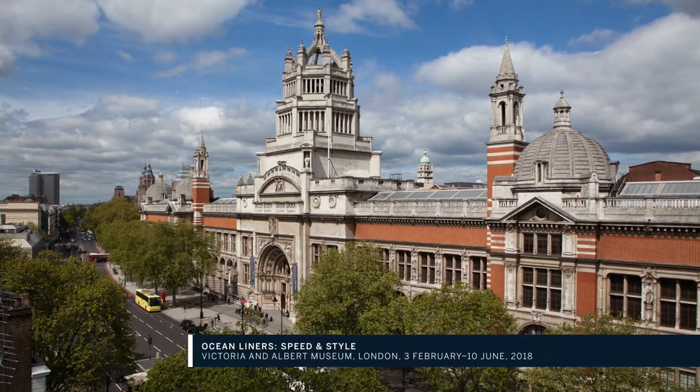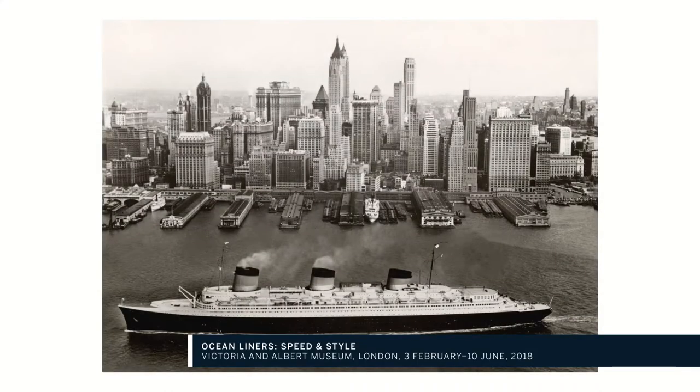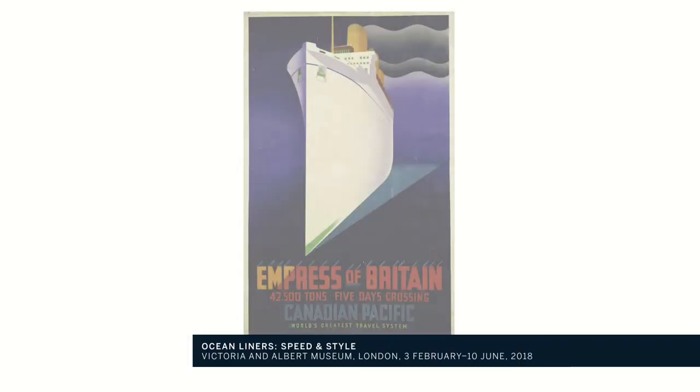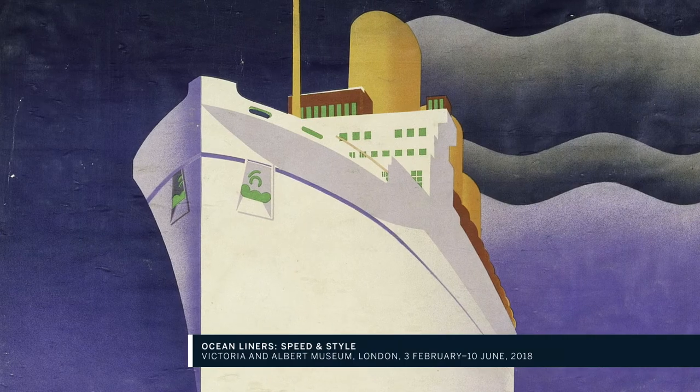Ocean Liners Speed and Style explores for the very first time the design of the magnificent vessels and their cultural influence as symbols of progress and 20th century modernity.